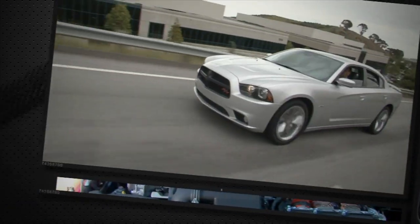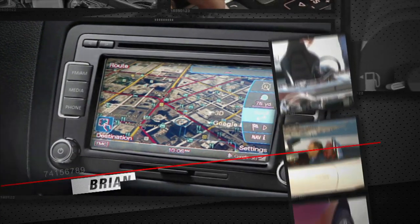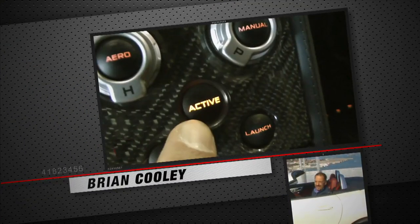We see cars differently. We love them on the road and under the hood. But also check the tech and are known for telling it like it is — the good, the bad, and the bottom line. This is CNET on Cars.